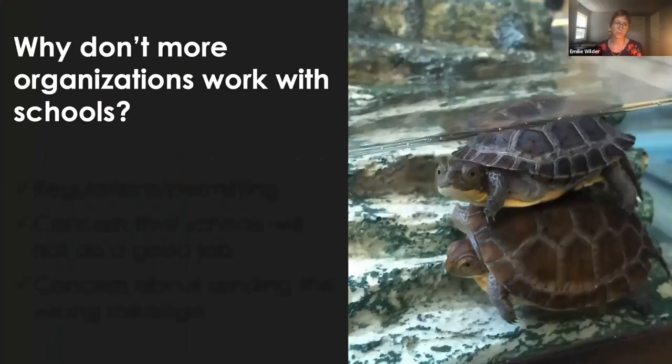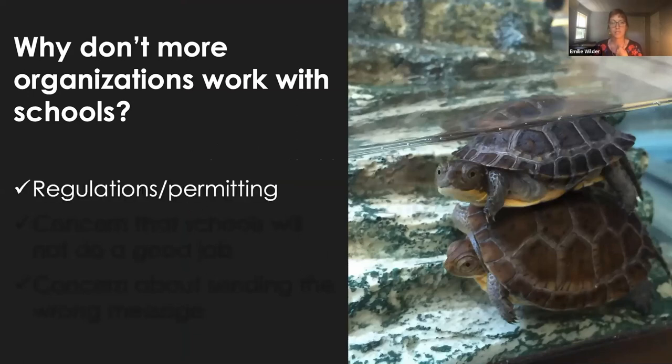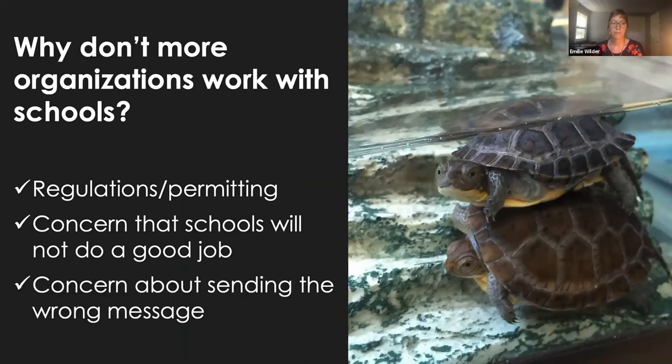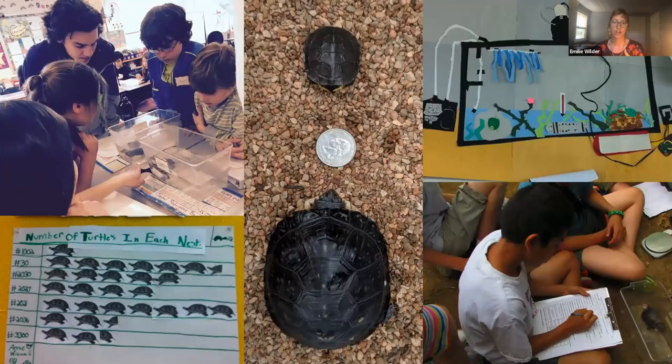So if it's so great, why don't more organizations work with schools? The first issue cited most often is regulations and permitting. For good reason, there are often strict laws on who can handle rare and endangered species under what circumstances, and your state regulatory authorities might be uncomfortable extending your permit to apply to schools. There's also concern that schools might not do a good job or follow proper protocols, and concern about sending the wrong message — for example, we don't want kids thinking it's okay to grab animals from the wild and bring them home as pets. Our experience shows we can address these concerns, and in fact, given proper guidance, schools can be really excellent turtle caretakers and in some cases perform better than institutions.